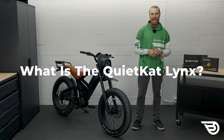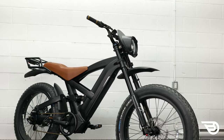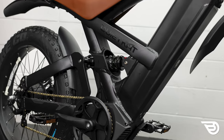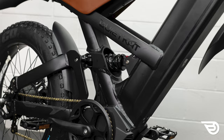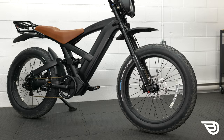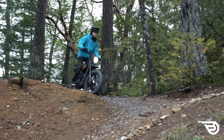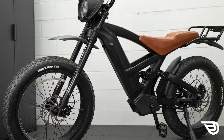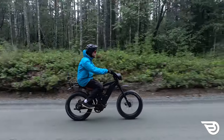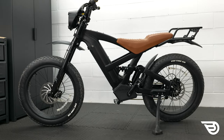So what is the Quiet Cat Lynx e-bike? It's inspired by moto-style cafe cruisers. The Lynx is a full suspension e-bike with a very distinctive motorbike style. Looking at it head on, you can definitely see the similarities. Large tires combined with its inverted three-tree suspension fork and the large headlight stand out. Move to the side and you can see its overbuilt frame and rear coil suspension.